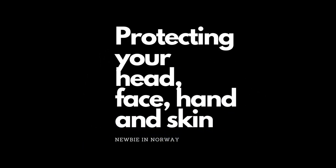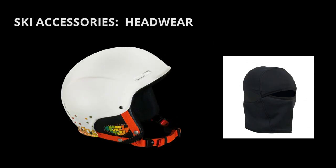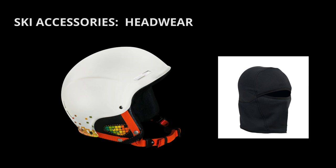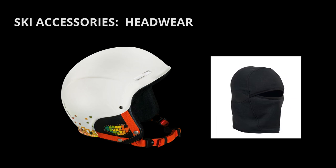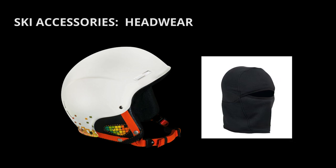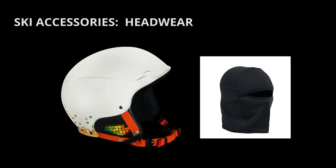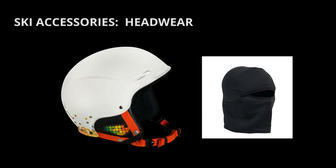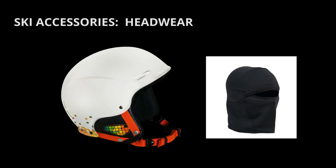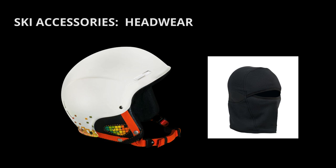Protecting your head, face, hands, and skin — ski accessories. Headwear: a helmet or a beanie. A hat will keep your head warm, but a helmet will protect you from head injuries. Make this a rule for any condition you could be skiing in. Helmets come in basic low-tech varieties or high-tech forms with headphones if you want to listen to music as you ski. For additional warmth, wear a form-fitting hat under the helmet.